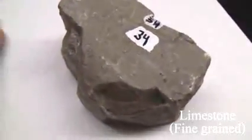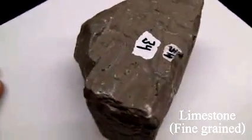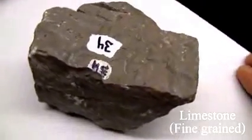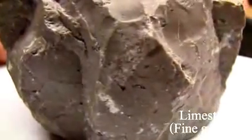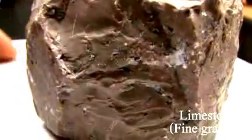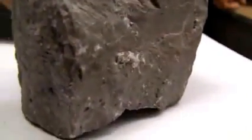Limestone (micrite). Texture is a calcareous fine-grained rock composed mainly of the mineral calcite. The structure has stratification usually indistinct, sometimes fossils present on the surface of the rock. Color is variable. The hardness is 3 to 4. Dense varieties break with a conchoidal fracture. It must consist of 50% or more of calcite.